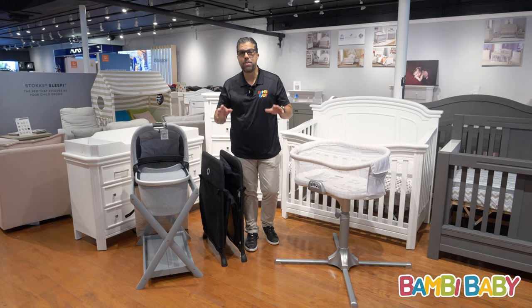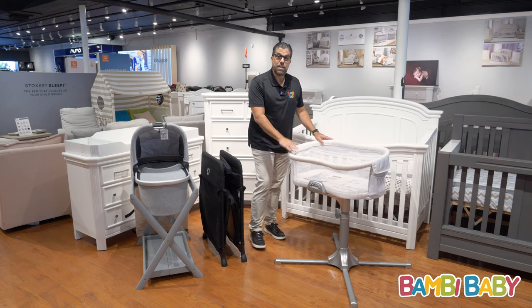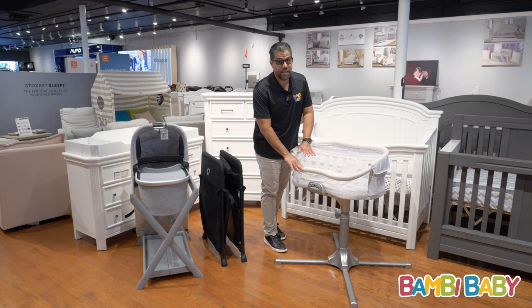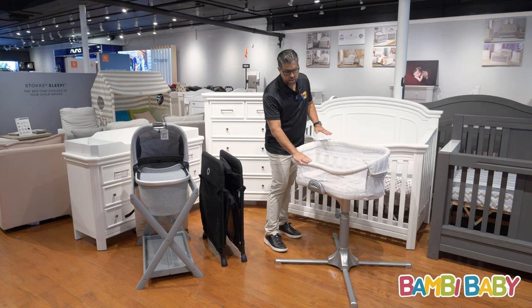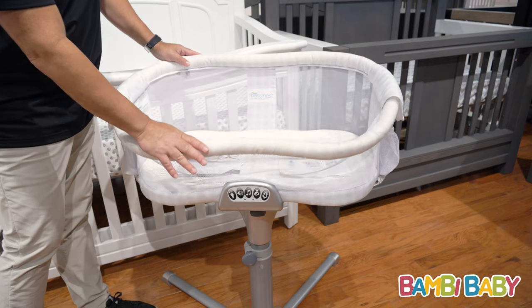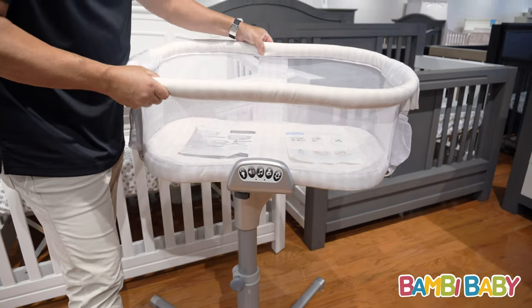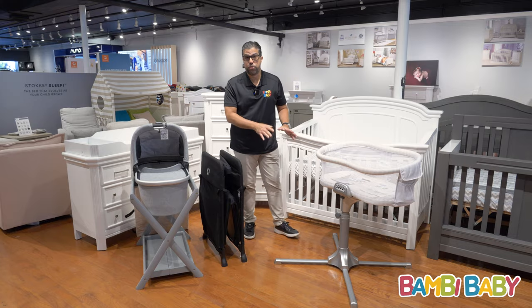Hey guys, Anilio from Bambi Baby, and today we're talking bedside bassinet or co-sleeping. The Halo Bassinet is a bedside bassinet most often sold because it gives you that front bar fold-down for easier access to the baby. It does swivel away and is adjustable in height, but it has a pretty large footprint.